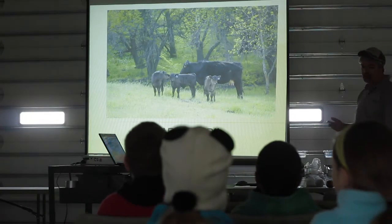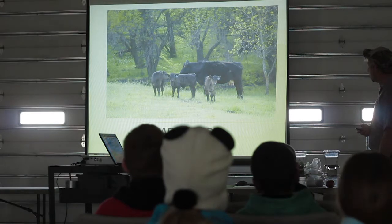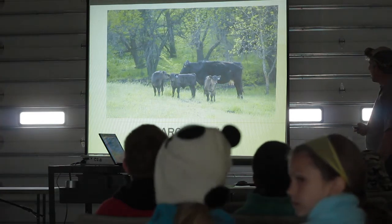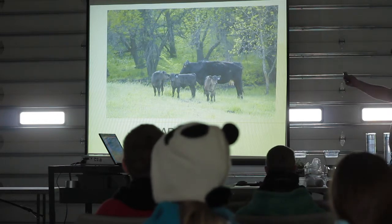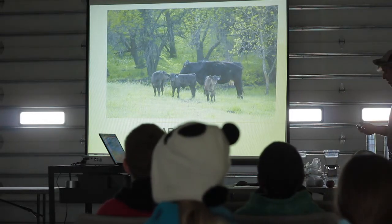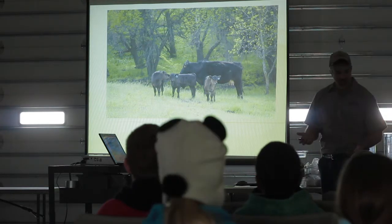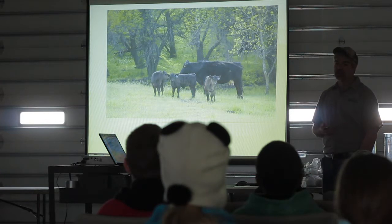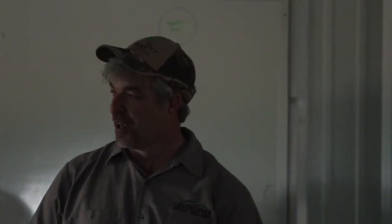Now we don't have that many cows — we've only got about 30 cows, and most of them have had their calves in March and April. Right now they're out grazing some cover crops, and we'll be taking them out to pasture later on. But we do have one bottle calf. We had a cow that had a set of twins.